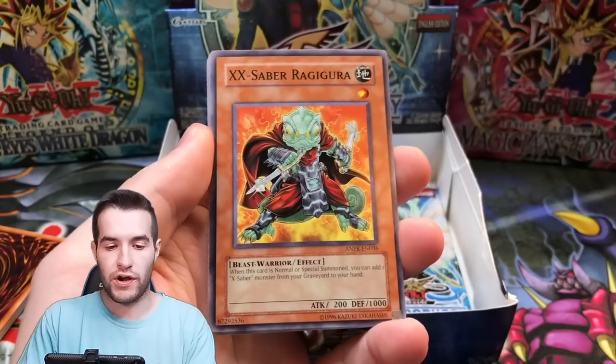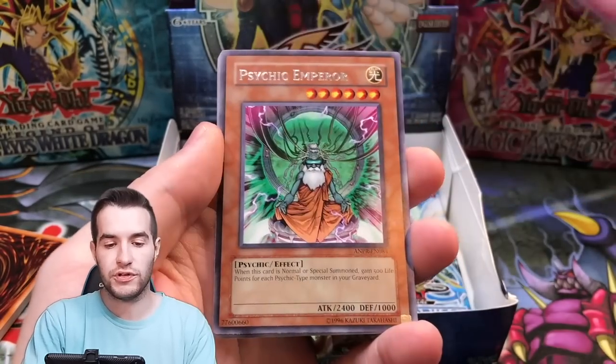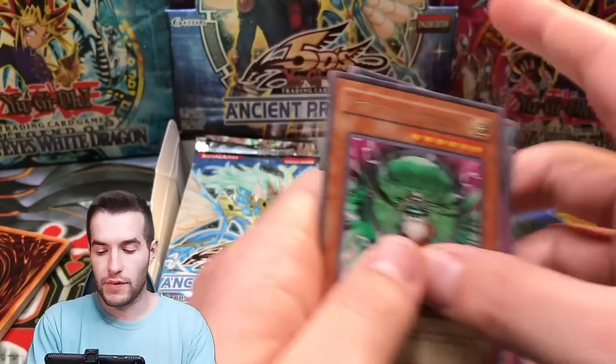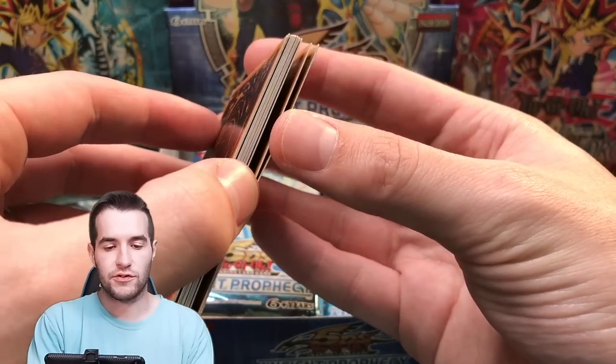Ghost Rare please, come on baby, give us that Ghost! Water Hazard, Raga Wuga Brain Research Lab, Battle Teleportation, and a Psychic Emperor. Nothing in there yet, but that's okay. We're about to pull an epic Orica card.